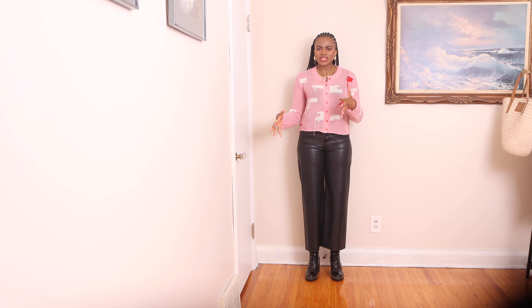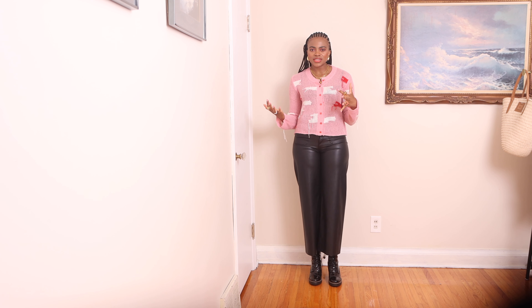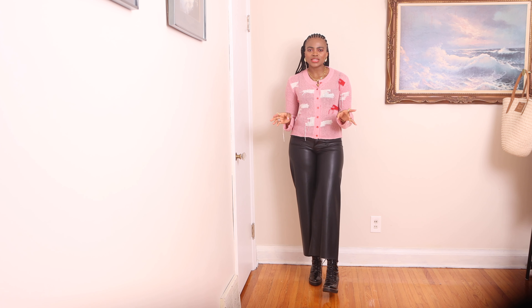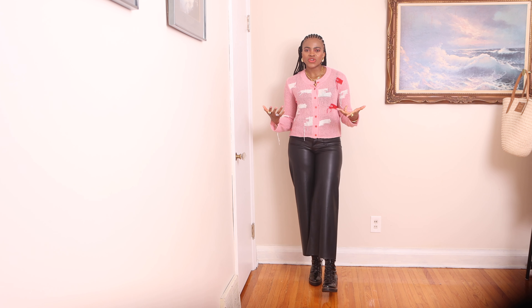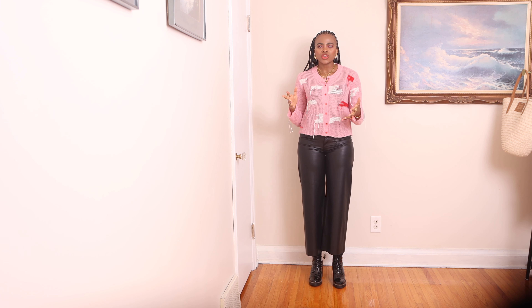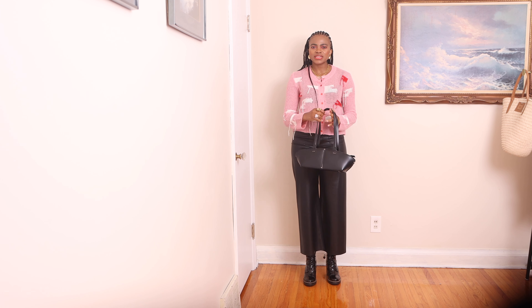I am pairing it with these white leather cropped trousers. I am really happy with the way these trousers fit because they give me a French vibe — something I've always associated with Parisian style. The ankle boots are always round-toed, and the trousers are cropped to show off a good chunk of the boots. Once you have mastered this base, it also works with a striped top, a blazer, or a t-shirt.